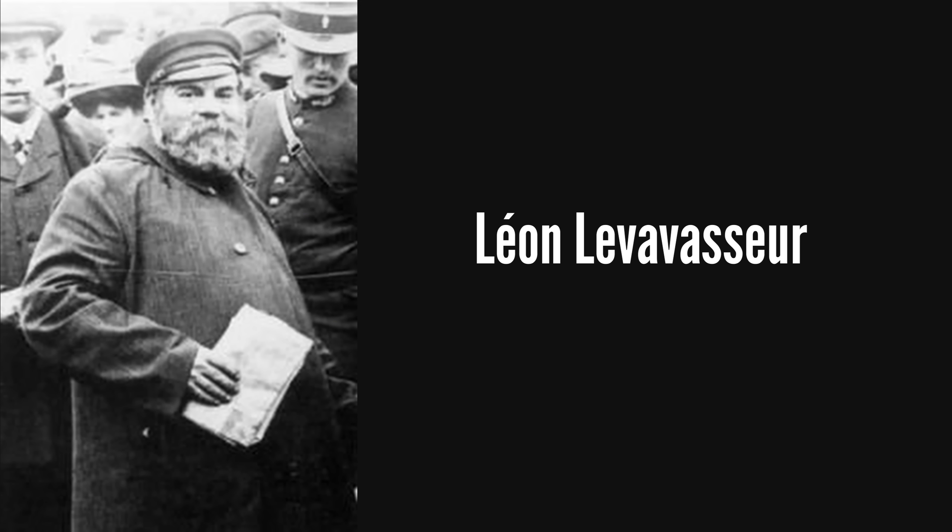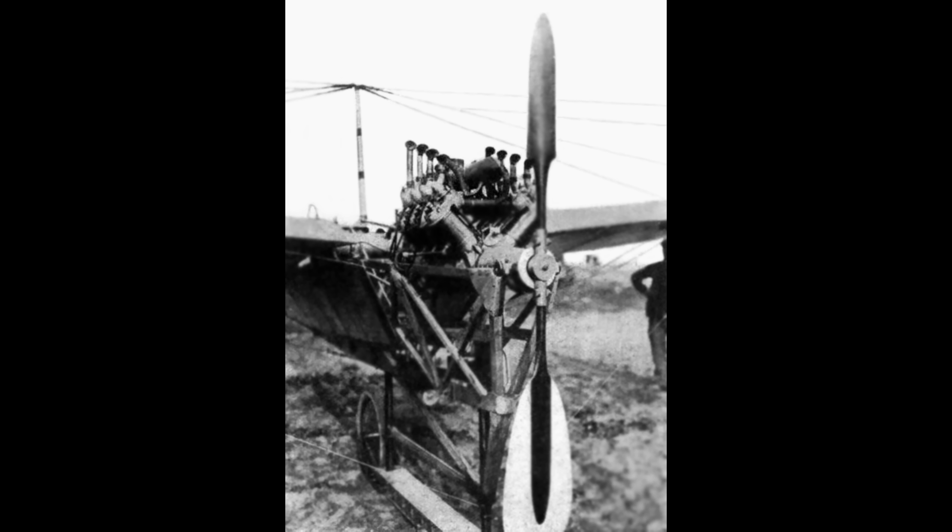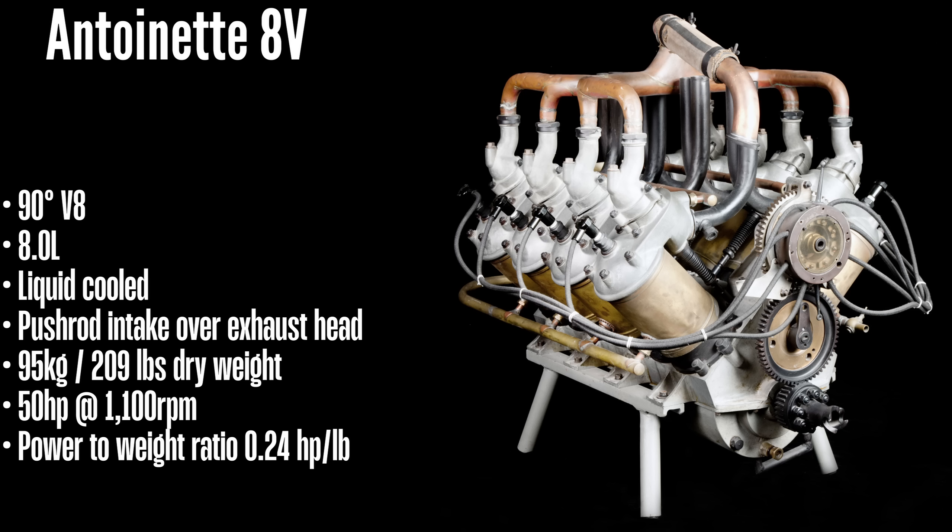A Frenchman named Leon Levavasseur had a different idea though, and believed that engines didn't have to be tiny to be used for flight, and so set out to design a powerful yet lightweight engine. By 1906, his creation was realized in the form of the Antoinette engine,